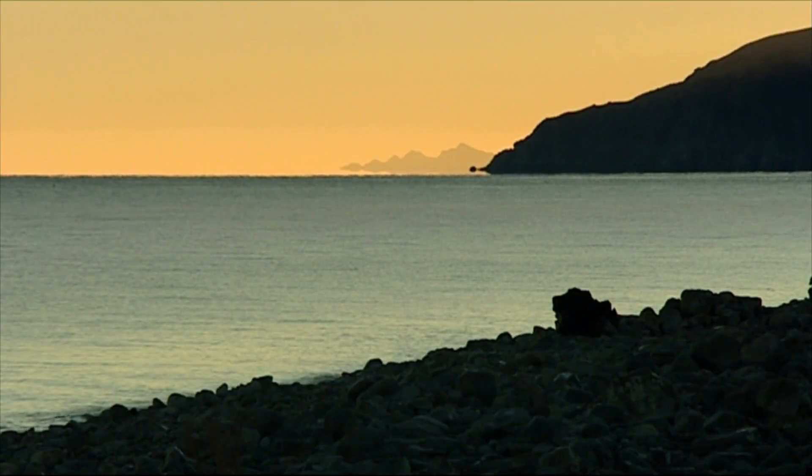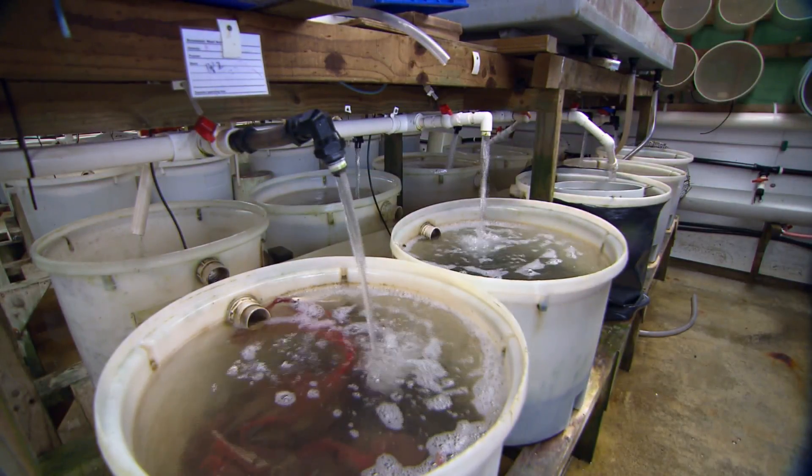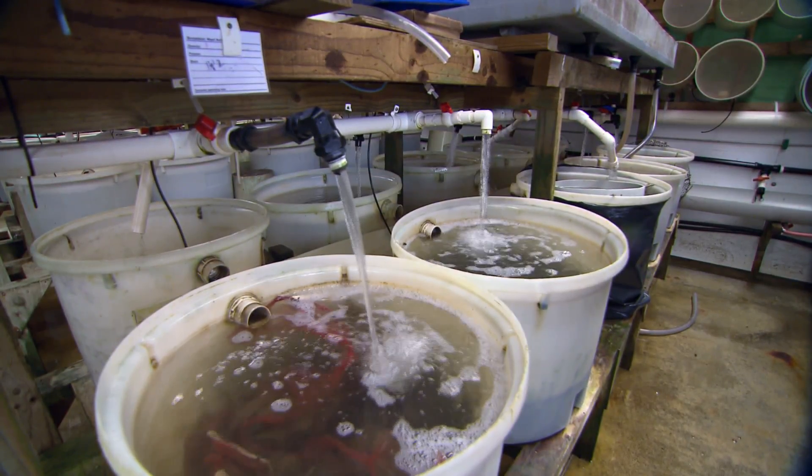The last thing we'd ever want is to create a battery chicken. These guys are growing in the natural environment — they've got to be robust. And increasingly we're looking for animals that are efficient as well. There's a limited amount of food in the natural waters; we don't want to deplete that, we want to find animals that use it effectively.